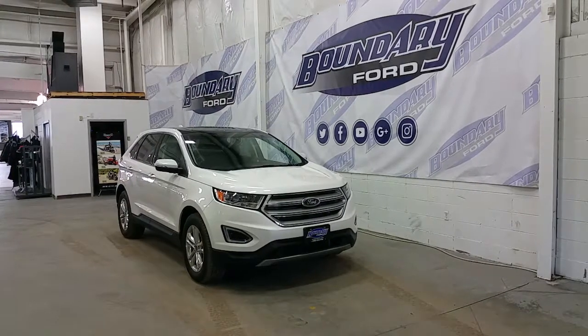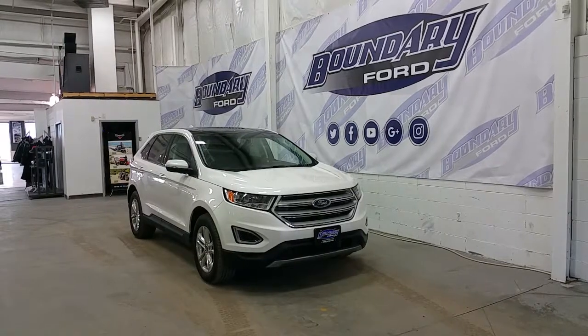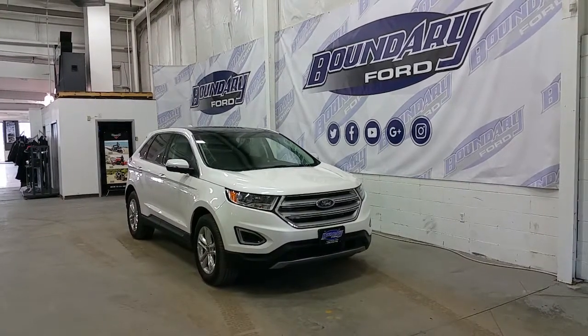Welcome to Boundary Ford, located at 2502 5th Avenue in the border city. Today we're checking out a tour of a pre-owned 2016 Ford Edge SEL model.